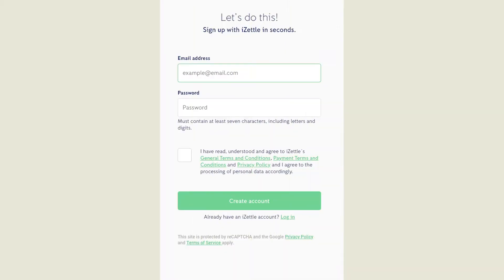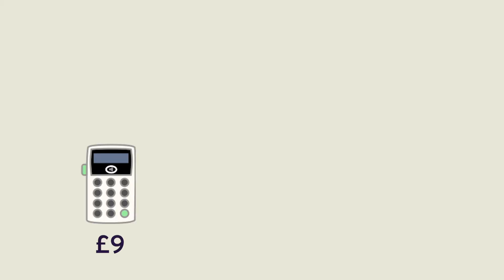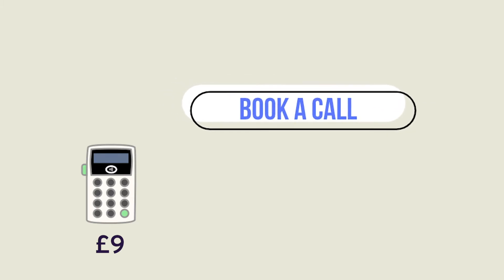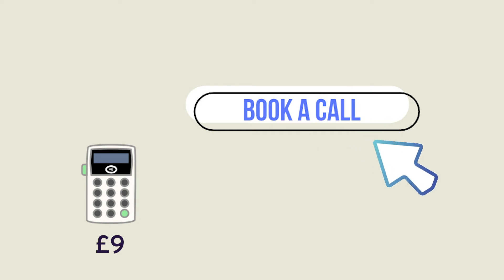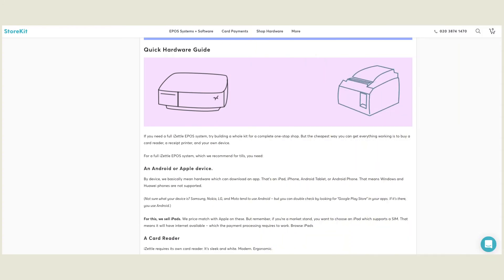To begin, you'll need to click the link in the description of this video to download the iZettle Go app, which works for both Apple and Android phones or tablets. We'll hook you up with a £9 card reader if you click our link — that's nearly 70% off the RRP. An iZettle card reader needs to be paired, that means Bluetooth connected, to a phone or tablet in order to work. It's as easy as connecting your phone to a Bluetooth speaker. Check our hardware guide linked in the description for more information.